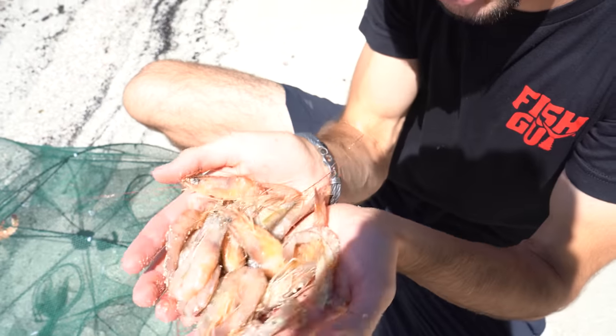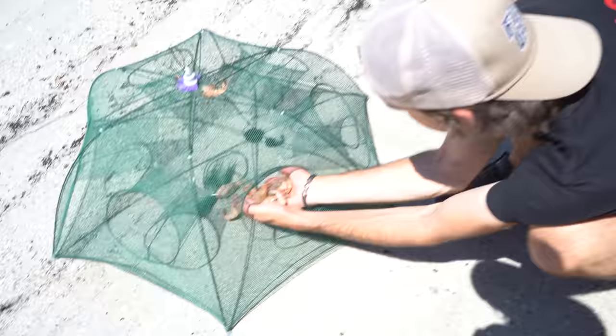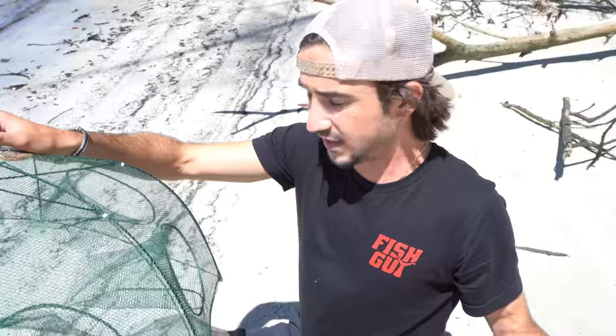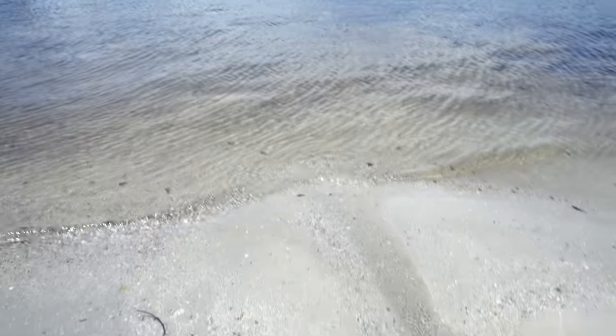We're gonna put the most shrimp I've ever put inside of a fish trap in the history of time. This is a whole entire bag - I'm throwing the whole thing inside here because I want to let this thing really marinate in this water. I want to have a lot of food, and the more fish we can attract, the better chances we have at catching something big. We're gonna go right over here to this area where the hidden tunnel is - the water flows right out of here - and put this trap near those mangroves.